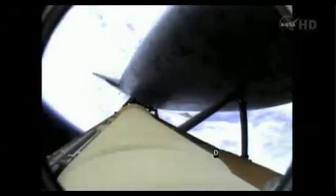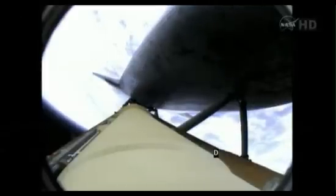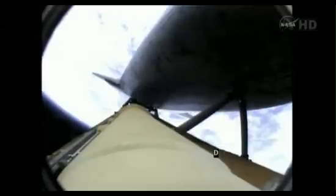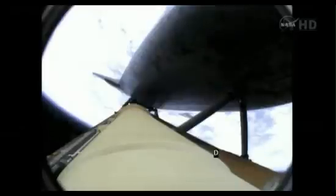Booster officer confirms staging — a good solid rocket booster separation. Guidance now converging, the main engine steering the shuttle on a pinpoint path to its preliminary orbit. Two minutes, 20 seconds into the flight. Atlantis already traveling 3,200 miles an hour, 35 miles in altitude, 50 miles downrange.